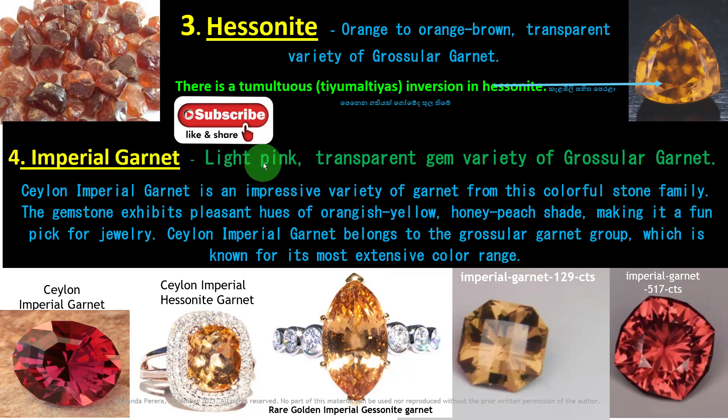Ceylon Imperial Garnet is an impressive variety of garnet from this colorful stone family. The gemstone exhibits a pleasant orangeish yellow, honey peach shade, making it a fun pick for jewelry. Ceylon Imperial Garnet belongs to the grossular garnet group, which is known for its most extensive color range.